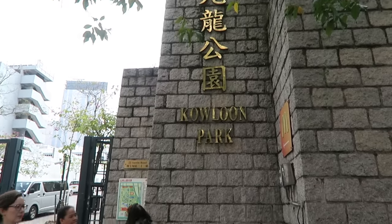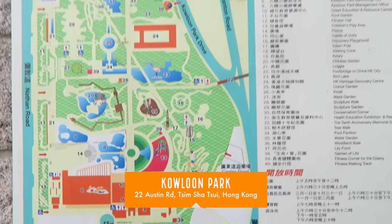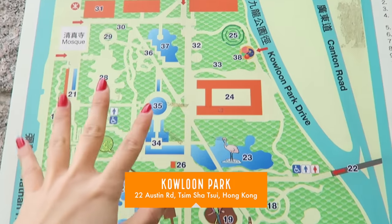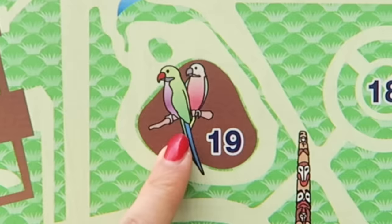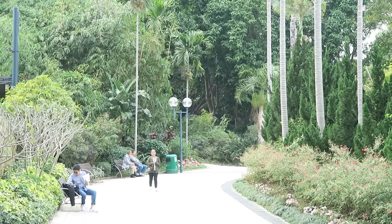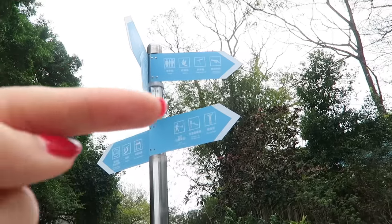We're going to be walking through Kowloon Park. We have a map of the park — you can see there's a lot of paths. Let's set a goal here, something to work towards: the birds. To go to the aviary, we turn right.